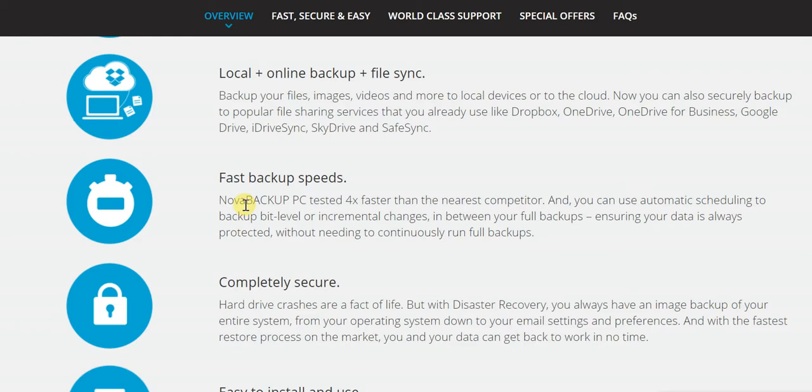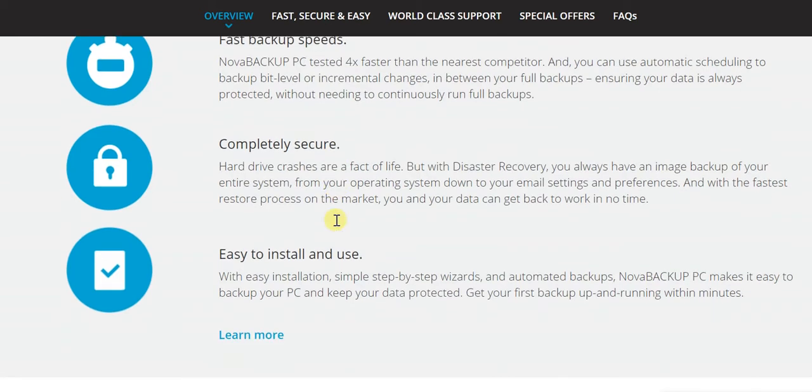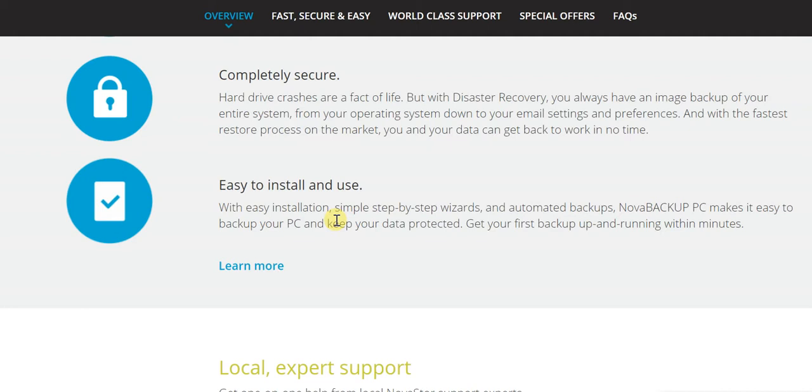If you end up spending too much time backing up your files, that's not something you'll like — and here things are very speedy. It's also very secure, because unless things are secure you definitely won't be happy. Finally, it is really very simple to install and use. Even a novice can use it with complete ease thanks to simple step-by-step wizards and automated backups, all of which makes things very simple.